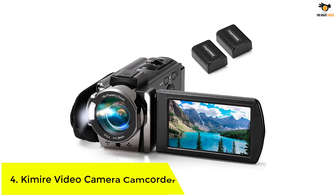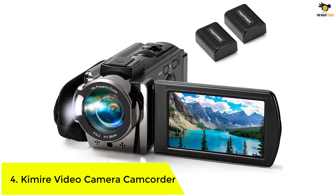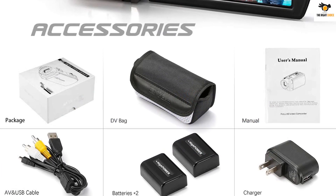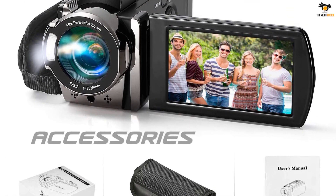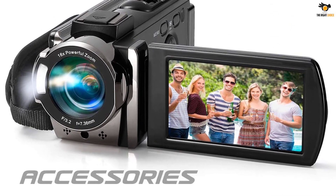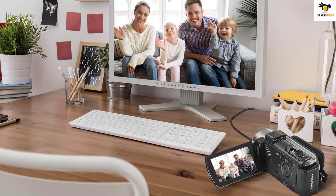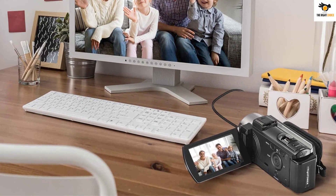Number 4: Kimire Video Camera Camcorder. Next up on the list, we have another amazing camcorder option from Kimire, which is one of the most popular camera brands out there, well-known for selling affordable camera options. The max supported video resolution of this camera is full HD 1080p at 15fps, and it even supports other video resolutions such as HD 720p at 30fps and more. The video camera features a brilliant 24MP photo sensor, so you can even use it to capture some amazing pictures while recording your videos.